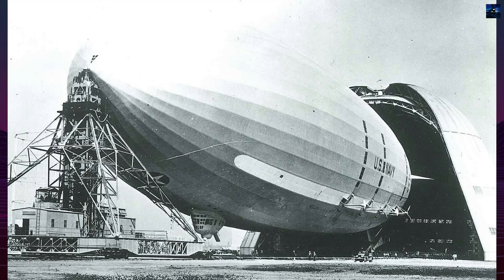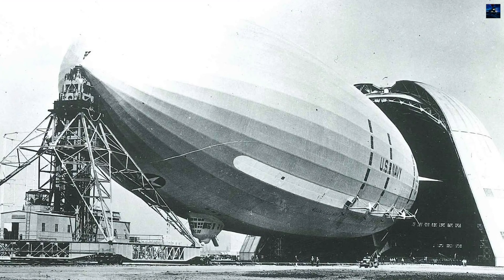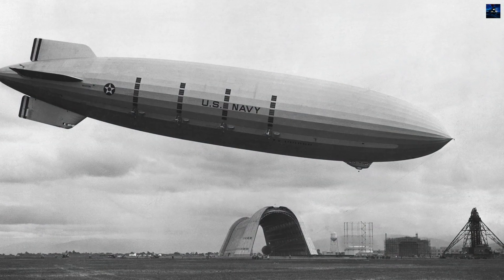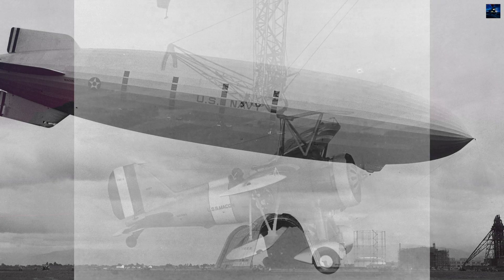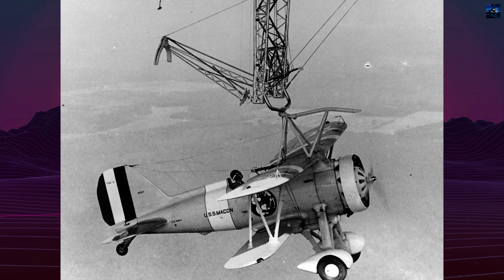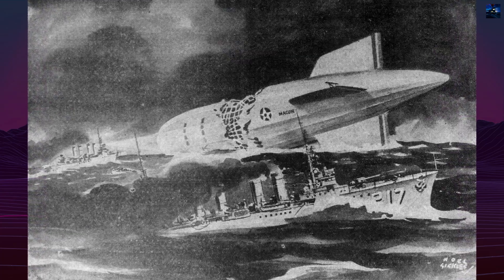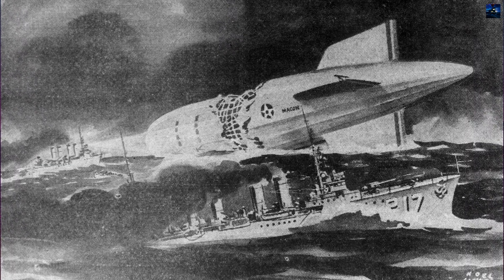The United States ship Macon, launched in 1933, served as a scouting vessel and a flying aircraft carrier, capable of carrying up to five Curtiss F9C Sparrowhawk biplanes. Less than two years later, in February 1935, the airship was lost in a storm off Big Sur. Most of its crew survived, but the wreck marked the end of its short service. Afterward, Hangar 1 sheltered smaller non-rigid airships and lighter-than-air aircraft.